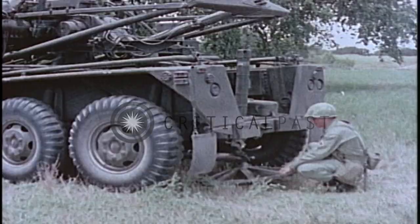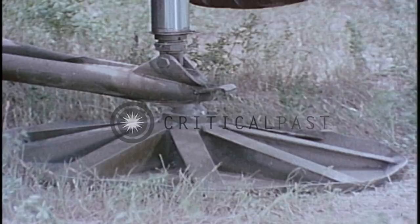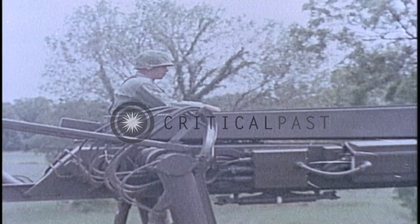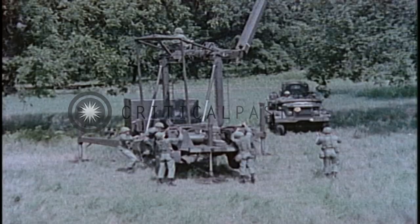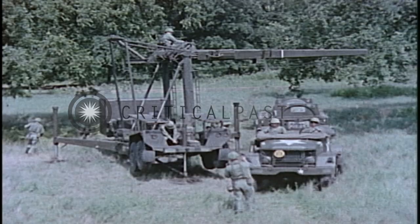Three hydraulic jacks provide three-point suspension for the launching station at the firing point, stabilizing the platform on which the missile is assembled and fired. When the launcher is leveled, the superstructure is raised hydraulically. The missile sections are brought to the launcher for assembly, and coordination of equipment and procedures enable the system to occupy its position in about eight minutes.